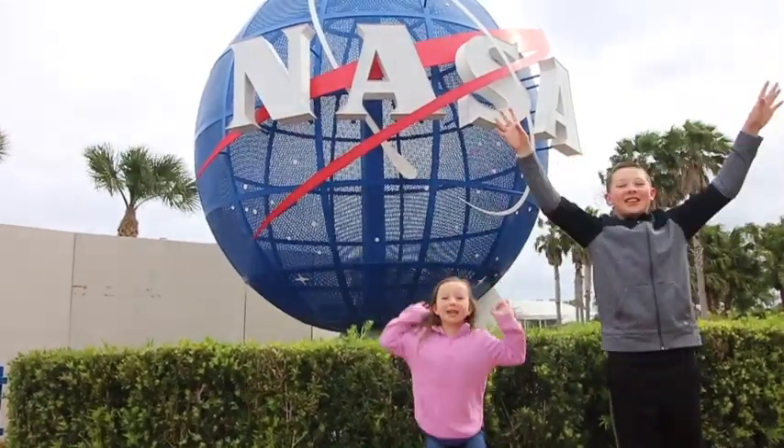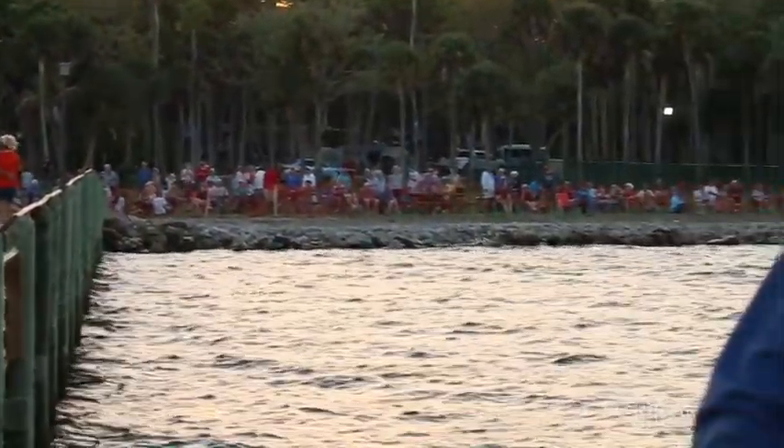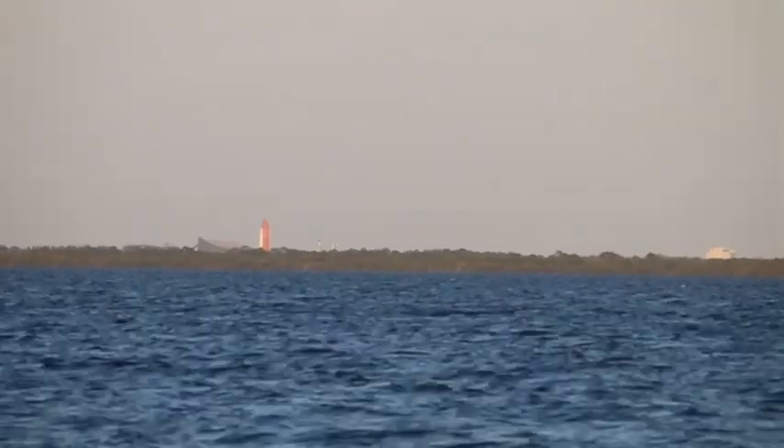Welcome to the Kennedy Space Center. Tonight we are at the Manatee Hammock State Park. We're about to watch a rocket launch. This is a Delta rocket.